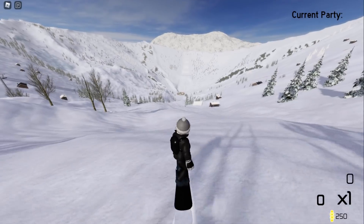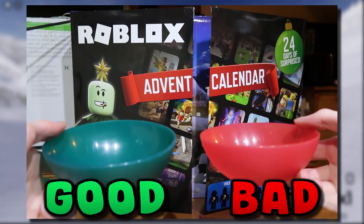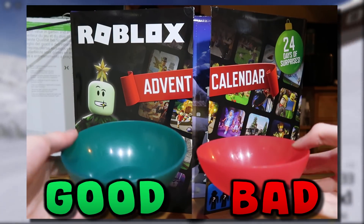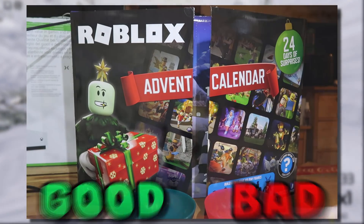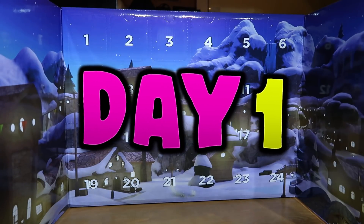Here's how it's going to work: I have two pots. Anything that's good or cool goes in the good pot, and anything that's crap goes in the bad pot. It's going to be funny to see what we get every day. Alright guys, door number one!